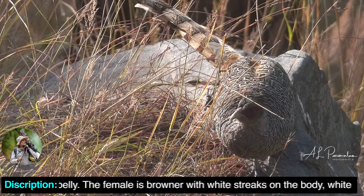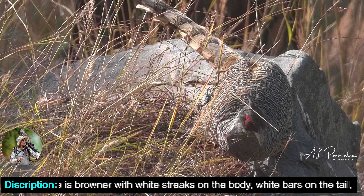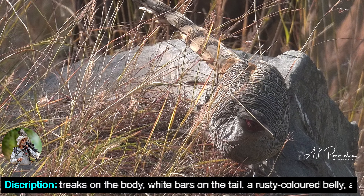The female is browner with white streaks on the body, white bars on the tail, a rustic-coloured belly, and black spots on the breast.